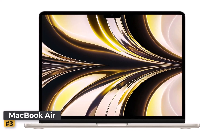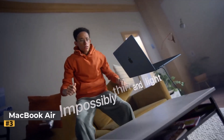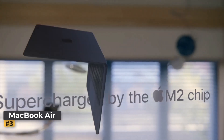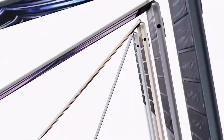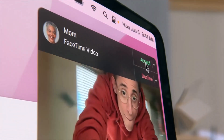The new MacBook Air comes in a strikingly thin and lightweight design, weighing just 2.7 pounds, making it incredibly portable. It has a refreshed look with smooth edges and a refined aesthetic, and the starlight color option adds a touch of elegance. This laptop is perfect for users who need to work on the go without sacrificing performance or style. The premium build quality Apple is known for continues to shine in this model, with durable materials and a minimalist finish.